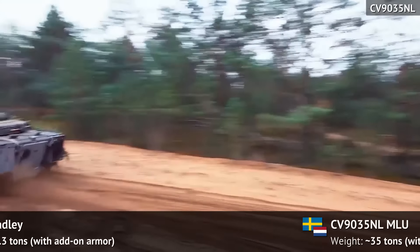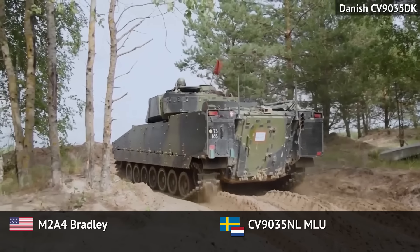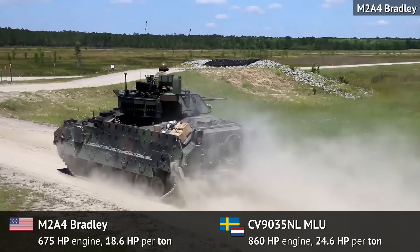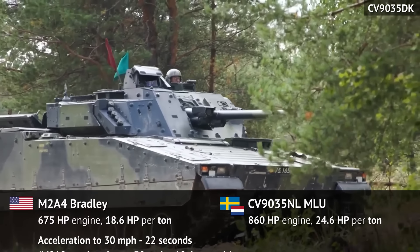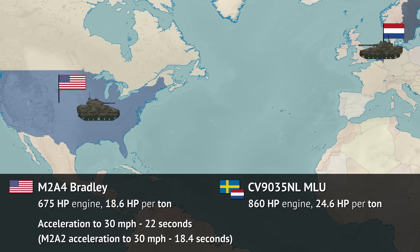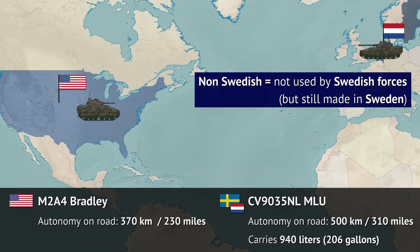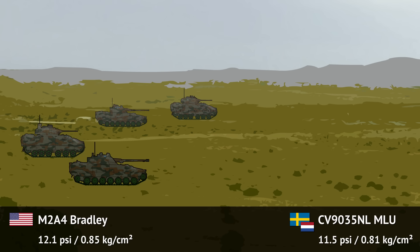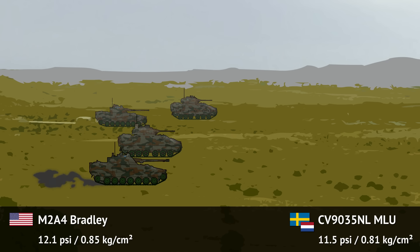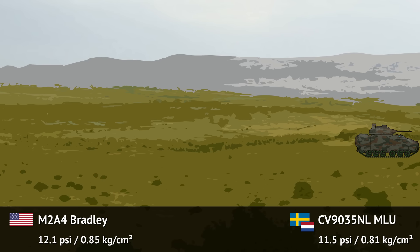Both Bradley and CV90 received a more powerful power pack but also went higher in weight. The new CV90 comes with an 860-horsepower engine, while the Bradley A4's new engine comes with 20% less horsepower. As a result, the CV90 has a much better power-to-weight ratio, and the A4's acceleration has suffered a little even compared to the A2. Fuel amount was increased drastically for the non-Swedish CV90s, pushing its road autonomy above that of the Bradley, which due to a more powerful engine actually lost some reach compared to the earlier Bradley. The latest CV90 lost much of its ground pressure advantage over the new Bradley due to added protection and extra weight, but given that it still has one more road wheel per track, it should still do slightly better on soft soils.